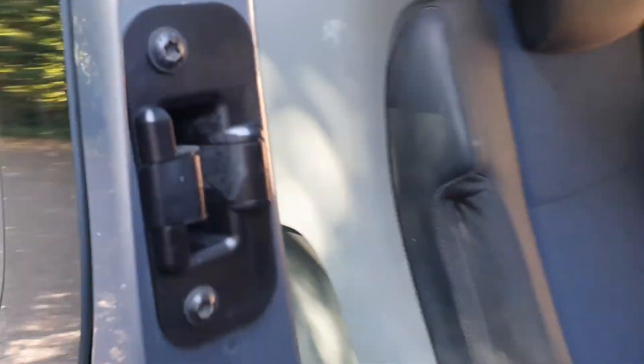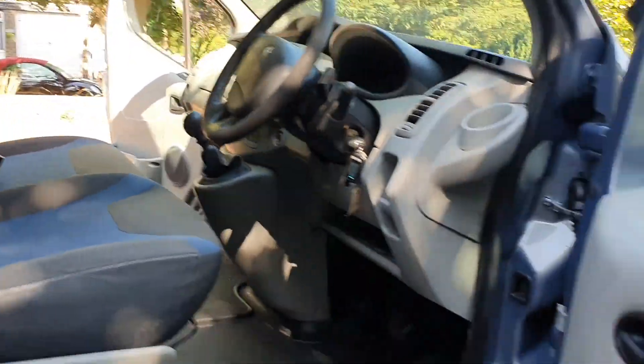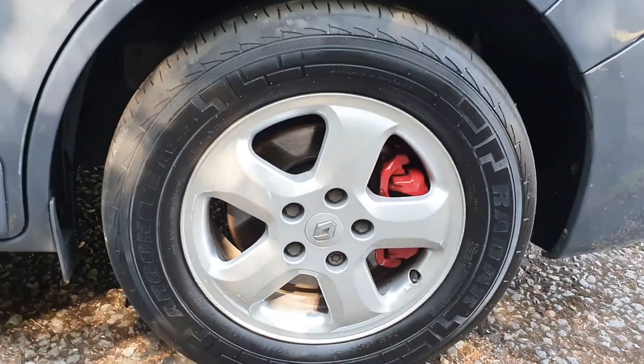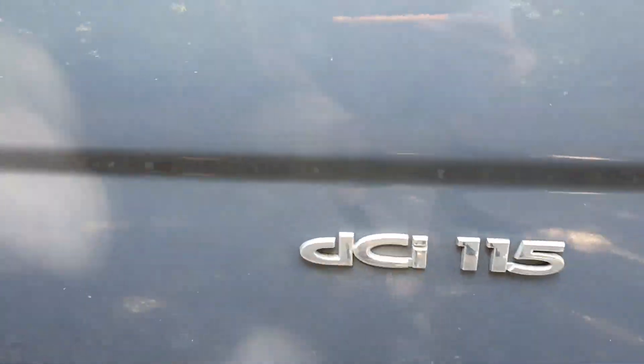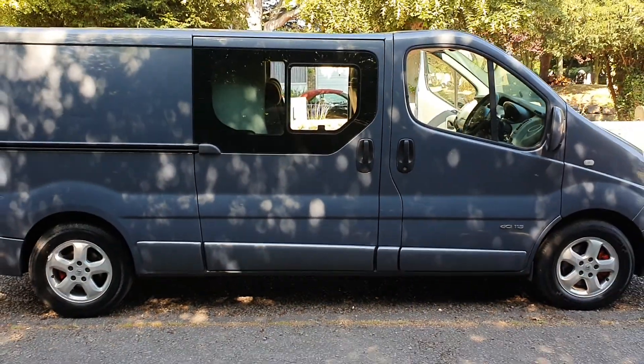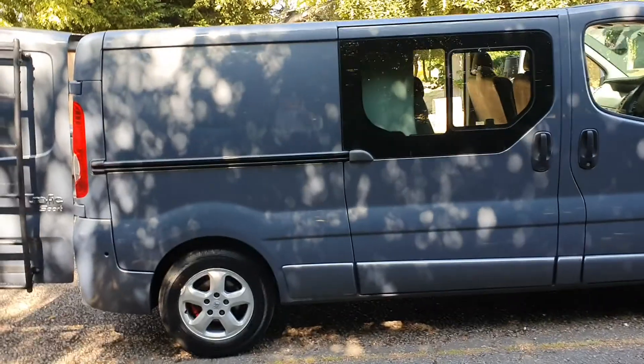It's got side-opening windows as well, twin doors, 16-inch alloys with colour-coded calipers, 115 brake horsepower. It does look well, doesn't it? And it's the long wheelbase version, which is the best.